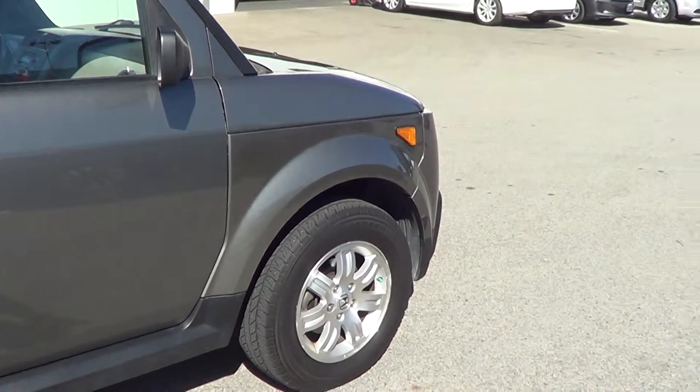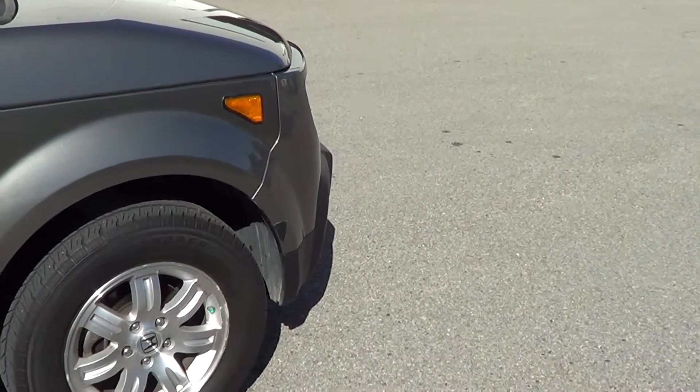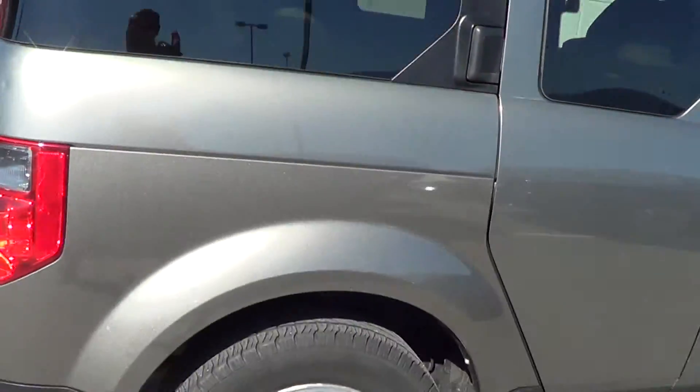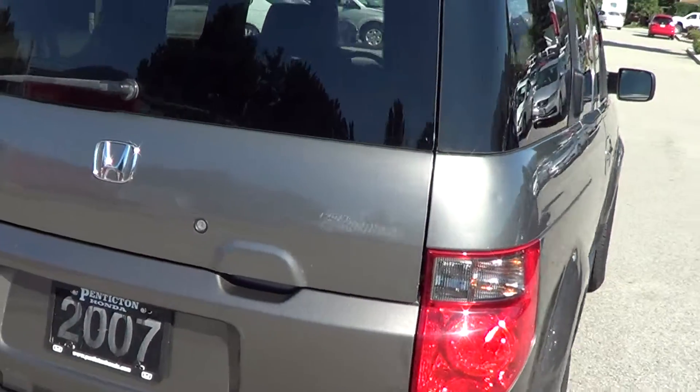The only blemish I've been able to see is on that front fender — there's a paint tear, I guess is the best way you could call it. But otherwise great shape all the way around, they took great care of it.